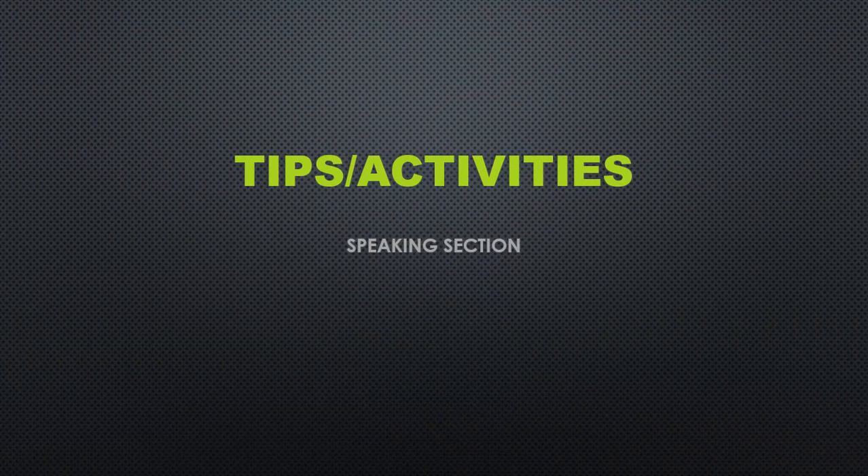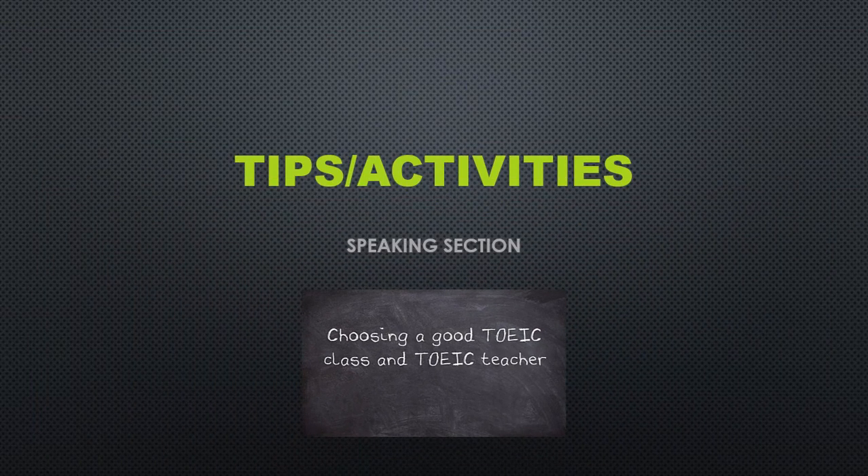Welcome to TOEIC Speaking Tips and Activities. It is highly recommended that you work with an experienced teacher or join a TOEIC test preparation class to prepare for this section of the test. It's really the only way you can receive feedback about the nature of your weaknesses and be advised on ways to improve the quality of your responses.